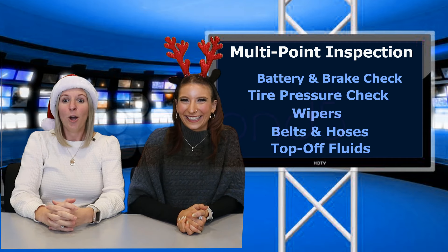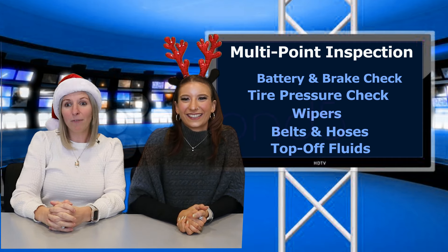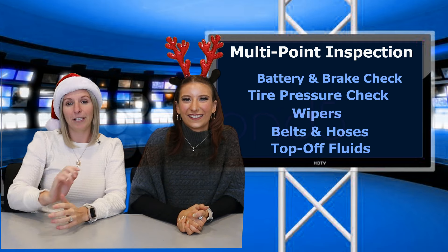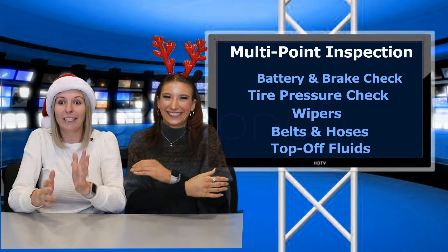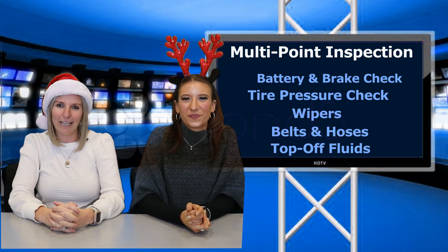Hurry up, guys — we will even pick up and drop off your vehicle if you are within a 20-mile radius of the dealership. Escape this bone-chilling cold with our warm savings.